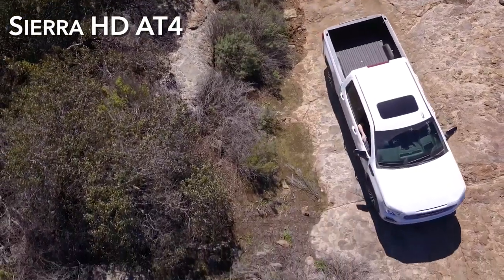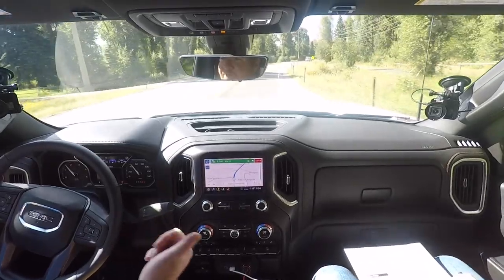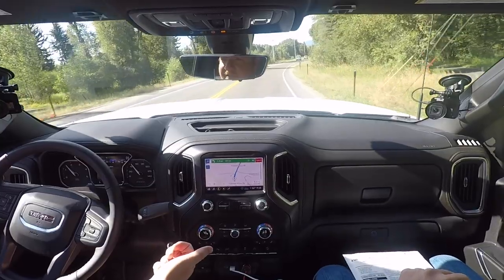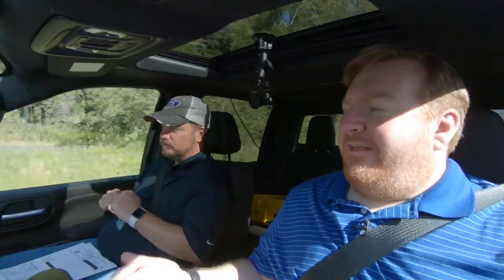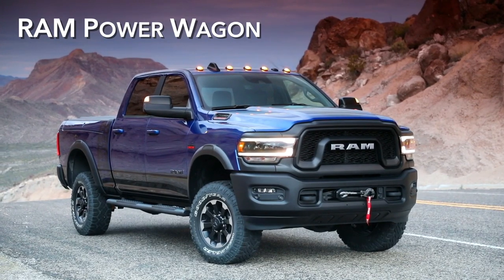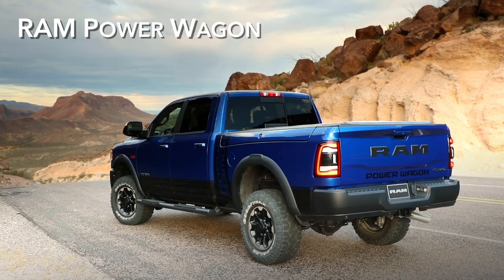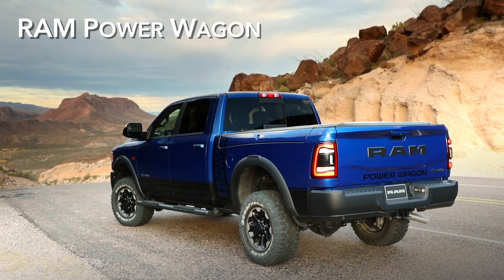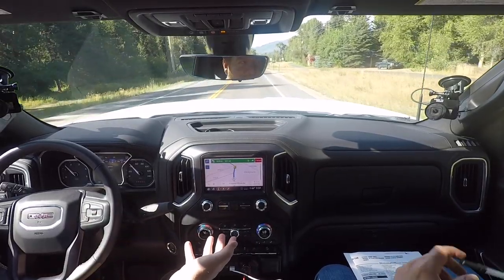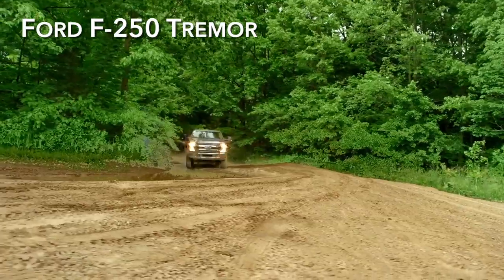We have a ton of stuff to drive, but it's AT4, AT4, AT4 — this is an all AT4 day. Because we drove the Denali yesterday. The AT4 is interesting because the competitors have had similar products: Ram has the Power Wagon, which has been around for a couple of years — it's a heavy-duty, super off-road focused truck with a big lift, a winch, a bunch of stuff. Ford has basically the Raptor, and they're doing the new F-250 with the Tremor.